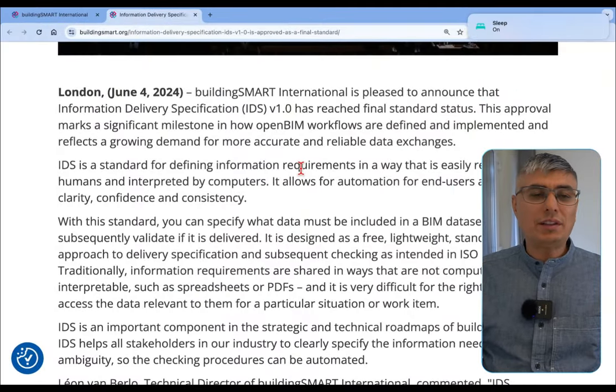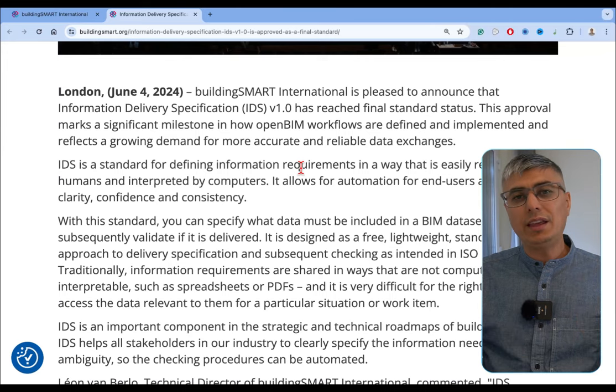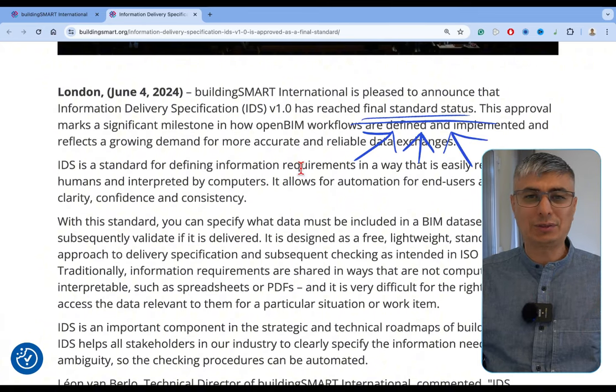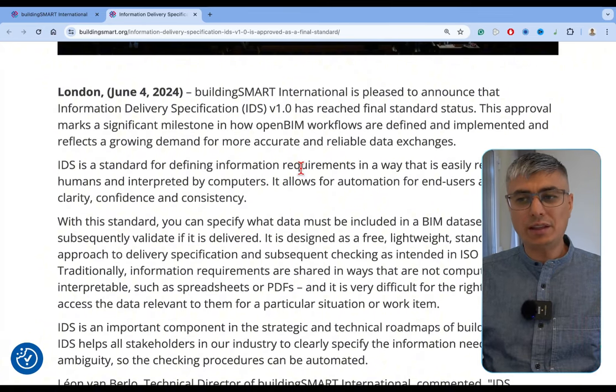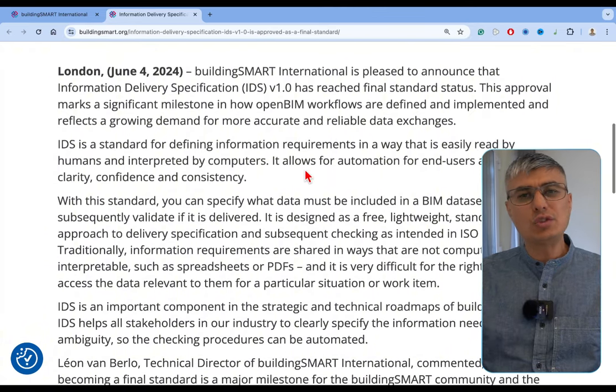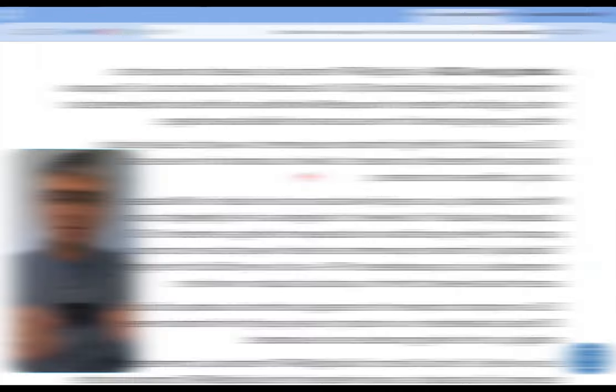What am I talking about? BuildingSMART International, on the 4th of June, issued a communiqué where they announced that the Information Delivery Specification Standard, IDS version 1.0, has reached the final standard status. This approval marks a significant milestone in how OpenBIM workflows are defined and implemented, and reflects a growing demand for more accurate and reliable data exchanges.